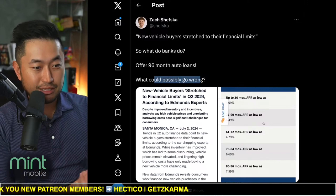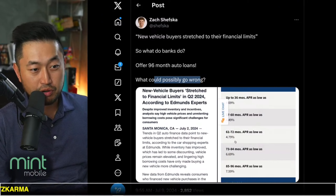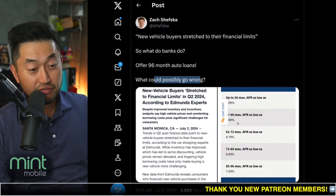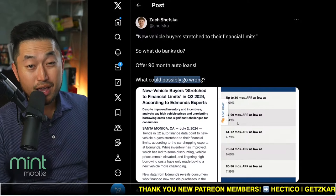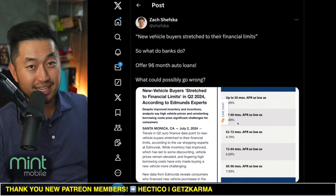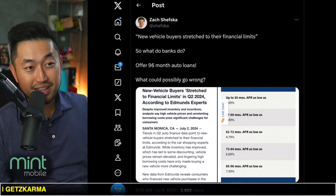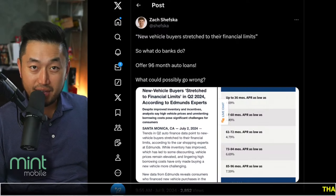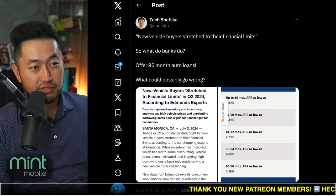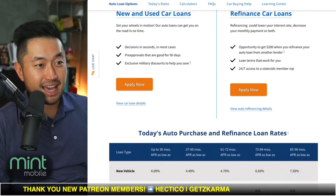They have actually reasonable rates. From this screenshot, if you go with a 61 to 70 month term, you're at 4.79%. And if you go with a 37 to 60 month term, you're at 4.49% — which is way, way lower than Tesla financing at 6.29%. And if you're wondering what credit union this may be, it's actually one of our recommended ones, though it is a little bit harder to get into.